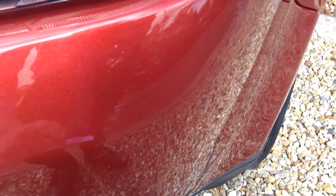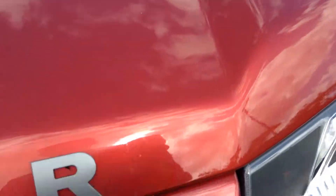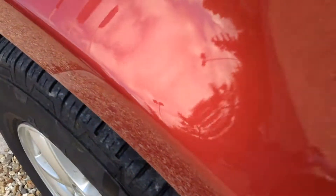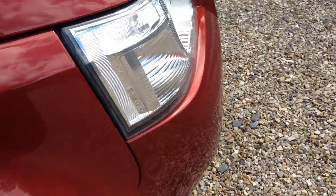Front nearside wing - you can see there are quite a few scuffs. On the wheel arch here as well there is a bit of a dent, which you can hopefully see. A few small light chips. Just above the wheel arch there, a small scratch. A few light scratches on the wheel arch.